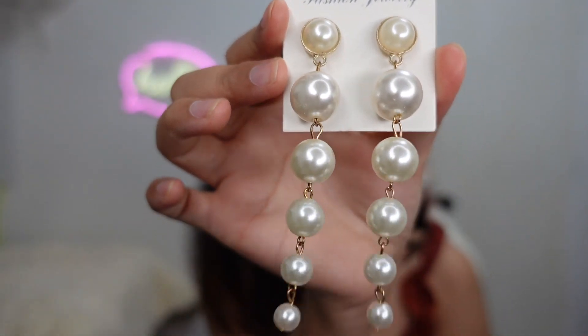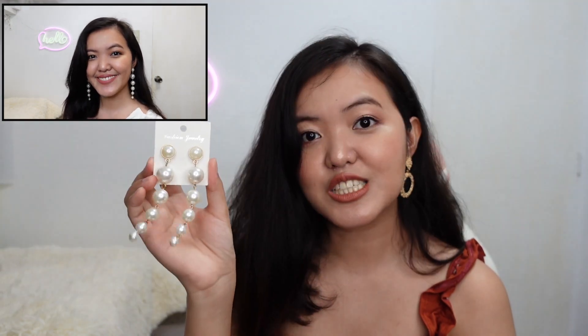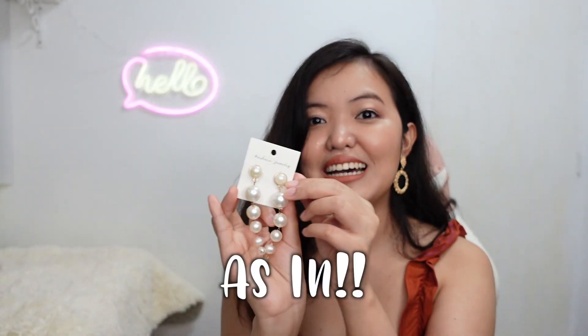The next earrings is this — the long pearl earrings. This costs P69. The materials are pearl and alloy, same as the first one. It's really beautiful and very affordable.